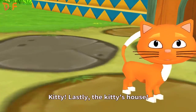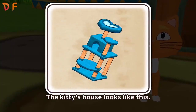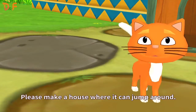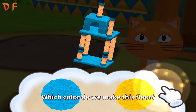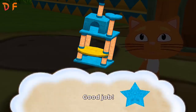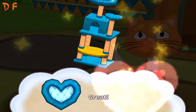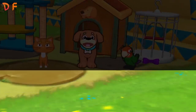Kitty! Lastly, the kitty's house! The kitty's house looks like this! The kitty likes to jump! Please make a house where it can jump around! Which color do we make this floor? Hooray! Please choose the shape of the third floor! Good job! Now, make the house look great!